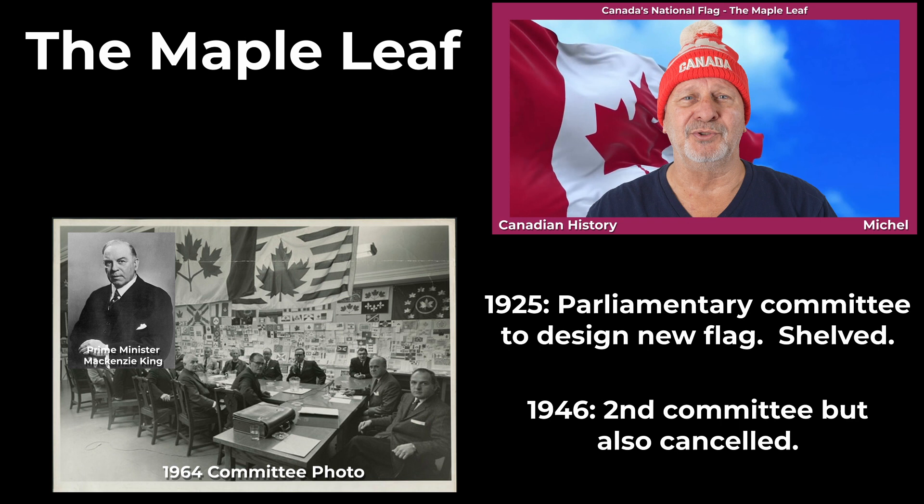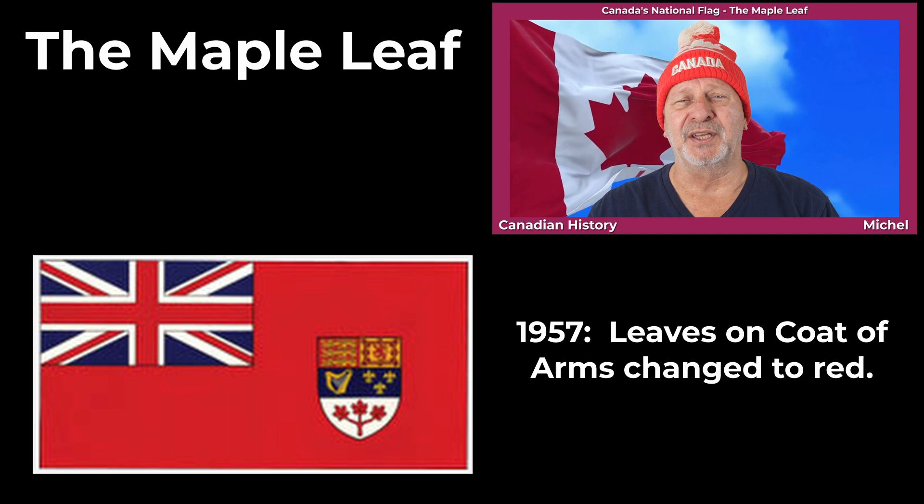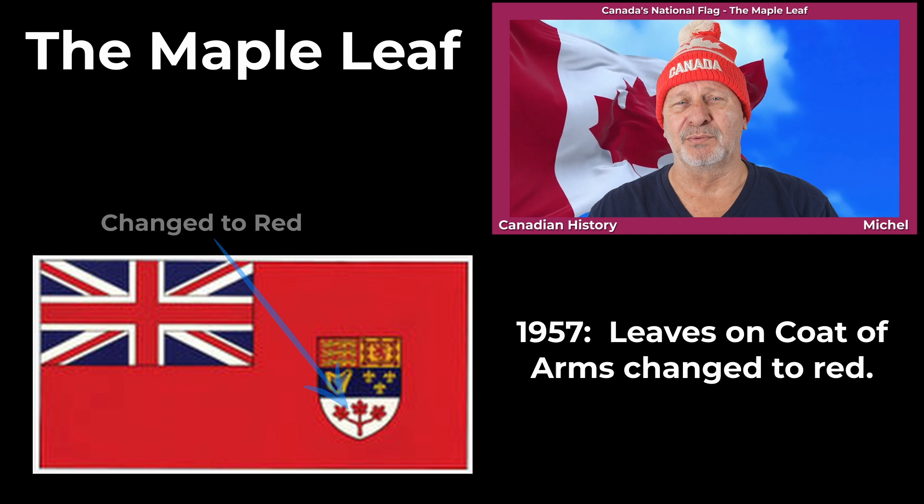The Union Jack remained the national flag, and the Canadian Red Ensign continued to be flown on government buildings. Then there was a minor change in 1957: the leaves on the shield of Canada's coat of arms were changed from green to red, and the Canadian Red Ensign was modified.